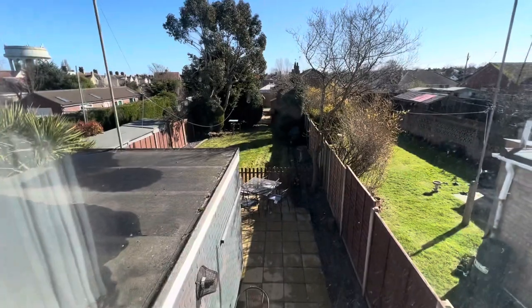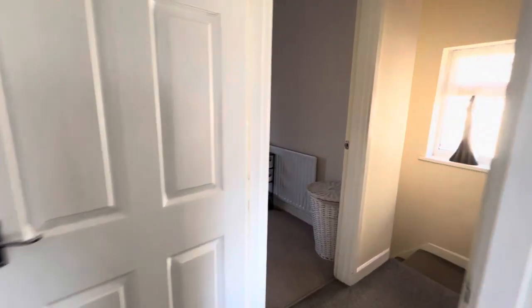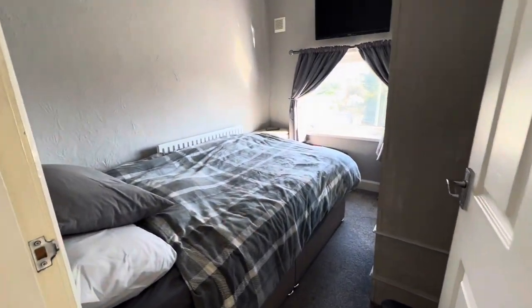Good views into the back garden from bedroom two. And finally, bedroom number three, which is a good-sized third bedroom — as you can see, there is actually a double bed in here at the moment.